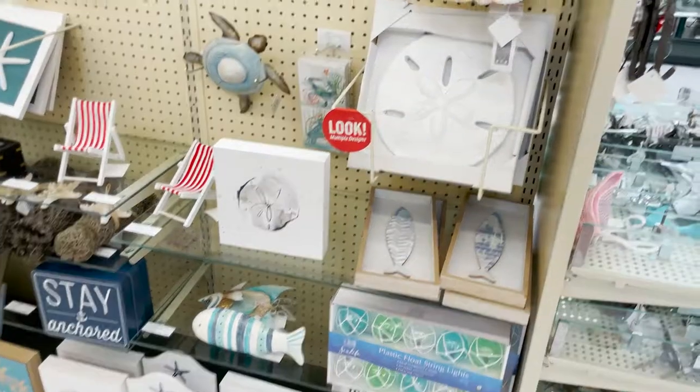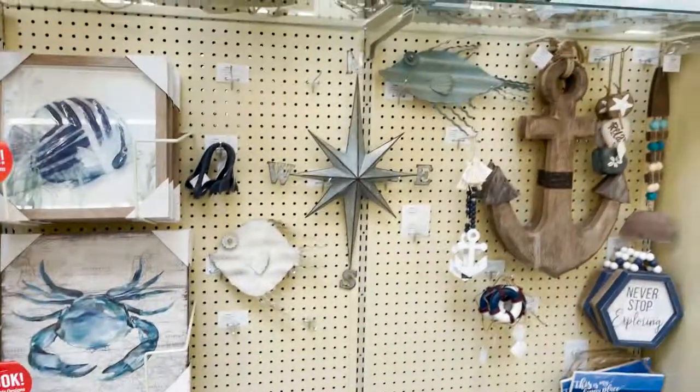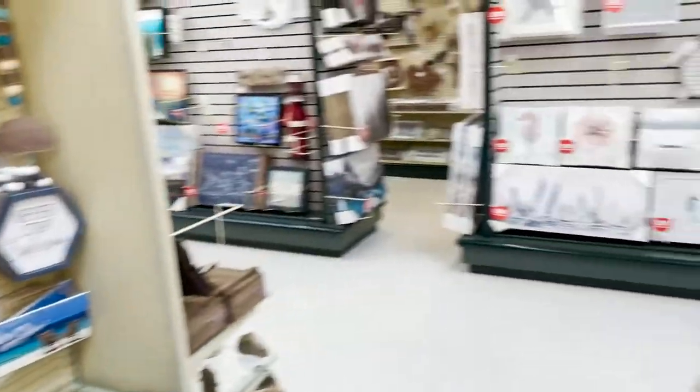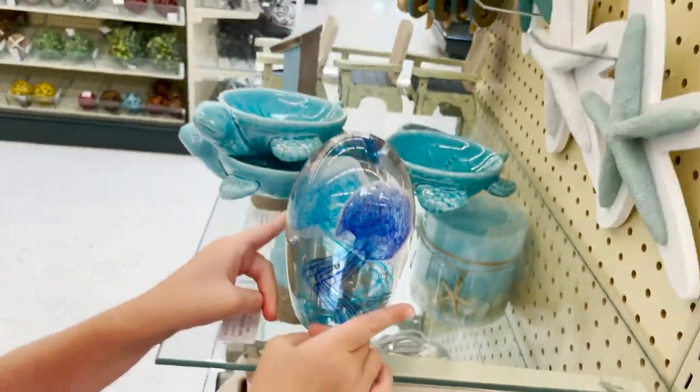Look at that big sand dollar. That's pretty. These are really cool paintings too. That's a jellyfish one in there - it's like a jellyfish. That's very cute, very pretty.